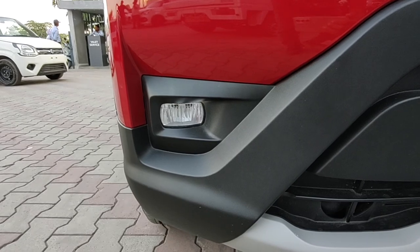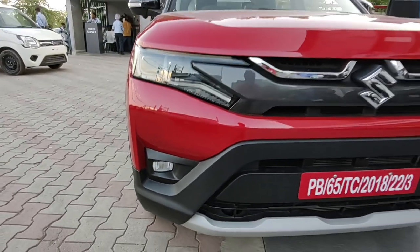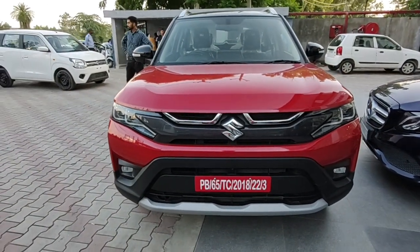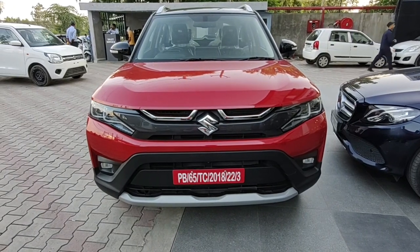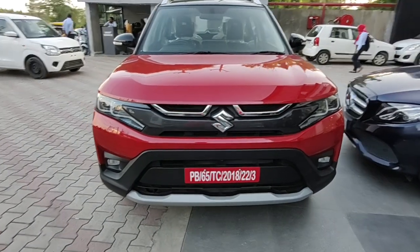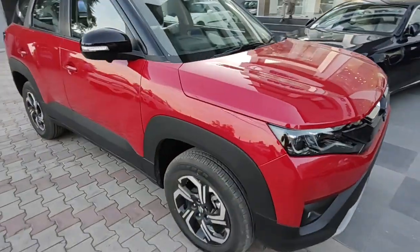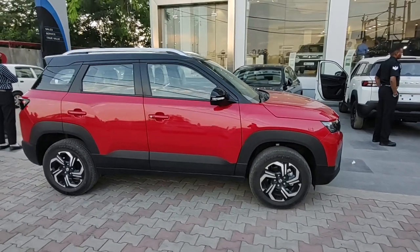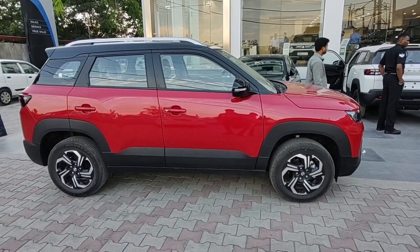The fog lamp is finished in black plastic with no chrome insert anywhere on the front profile. I would have liked if they had given more chrome on the fog lamp at least. Overall, I like the look of the Brezza from the front — it has a lot of straight lines and is way sharper than before, because the previous one had a very roundish appeal with rounder headlamps.